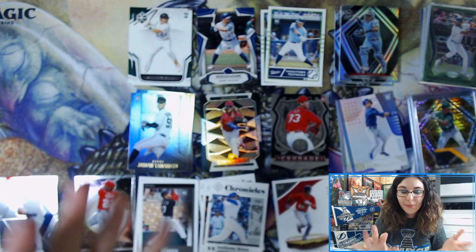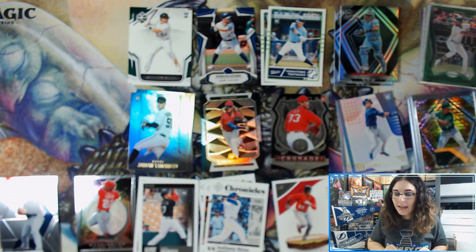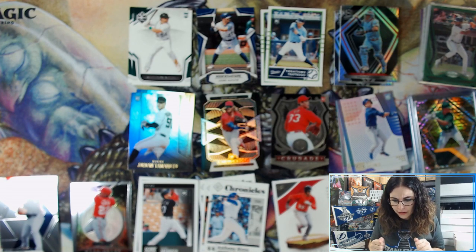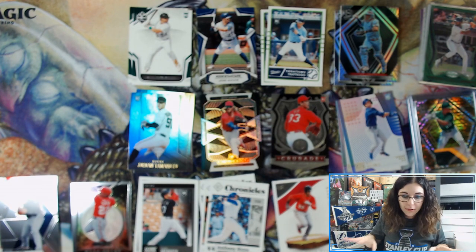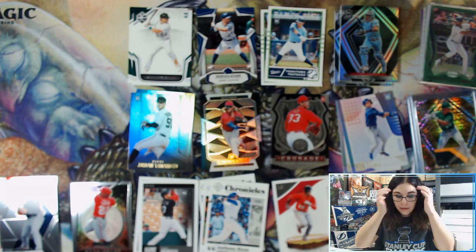That will do it for this box. Thank you so much Brett for letting me open it up for you. I hope you enjoyed this box as much as I had fun opening it. If you did, please let me know your thoughts in the comments. Are you excited to end your Chronicles Lou Bob drought? Sorry I couldn't get you any more Kyle Lewis cards. Lou Bob count was three, so we're still doing pretty good — breaking the odds. Most of the time it's been two, so three is pretty good as well.